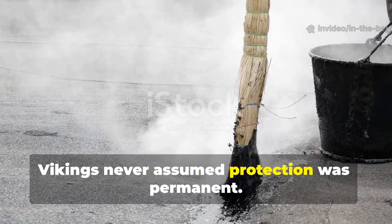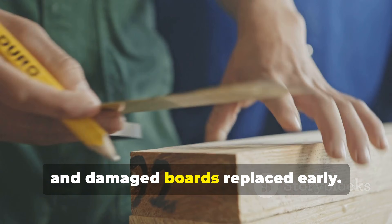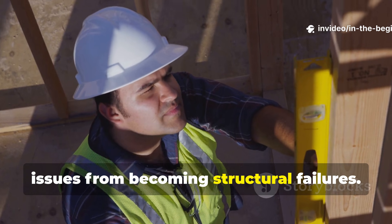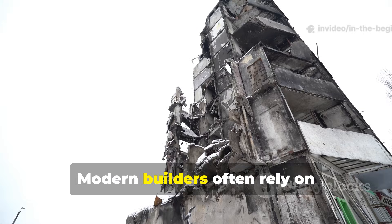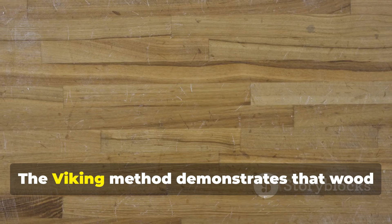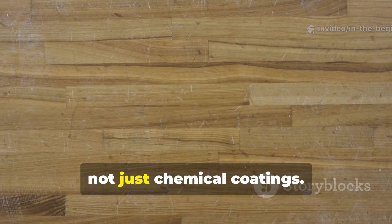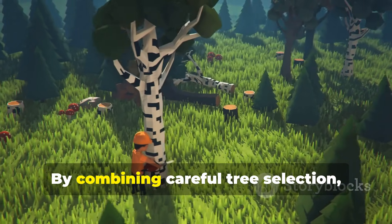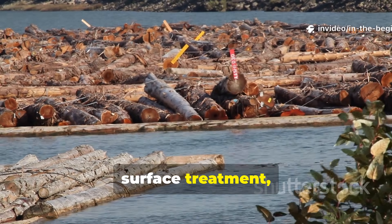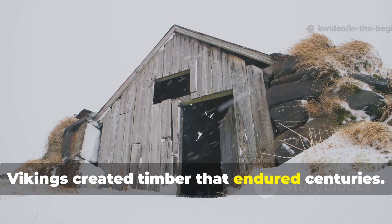Vikings never assumed protection was permanent. Ships were retarred, roofs maintained and damaged boards replaced early. Regular maintenance prevented small issues from becoming structural failures. Modern builders often rely on maintenance-free promises, which fail silently. The Viking method demonstrates that wood longevity depends on preparation, design and care, not just chemical coatings. By combining careful tree selection, seasonal felling, water soaking, slow drying, surface treatment, joint design and maintenance, Vikings created timber that endured centuries.